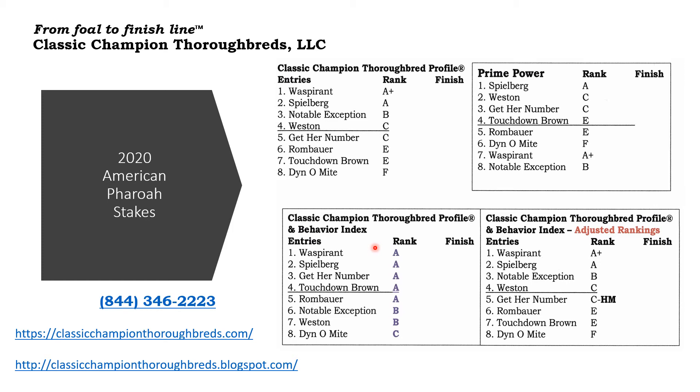And then I look at the Behavior Index analysis, I come up with my final analysis over here. For this race, I decided not to use any of these Behavior Index analysis horses. However, Get Her Number is an honorable mention because she's in the top four, and maybe even Touchdown Brown could be an honorable mention. But putting a wager on Get Her Number and Touchdown Brown would not be out of order. Here's the breakdown I have for the American Pharoah Stakes.